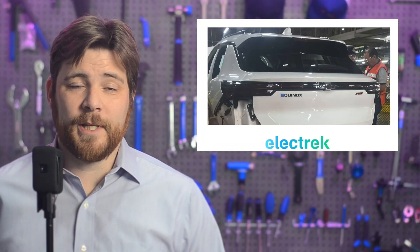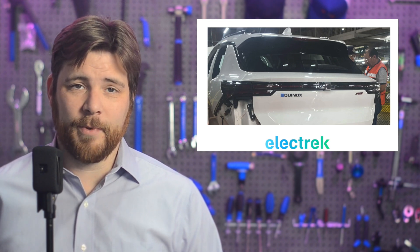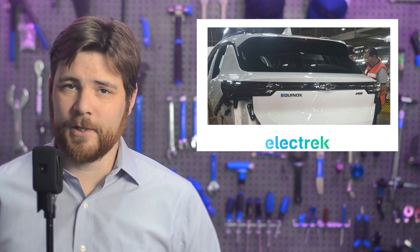General Motors is launching the 2024 Chevy Equinox EV this fall, what they're calling an affordable game changer with a starting price around $30,000. I'm going to guess they want us to forget about the Chevy Bolt. But ahead of the official launch for the Equinox, the electric crossover was spotted rolling off of GM's production line in Mexico.